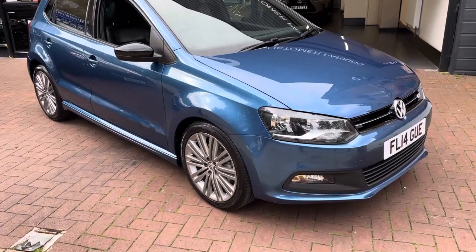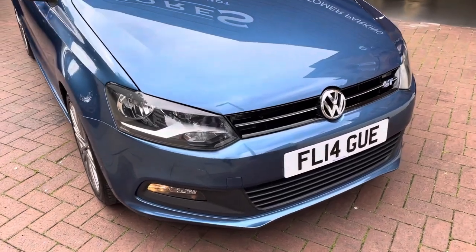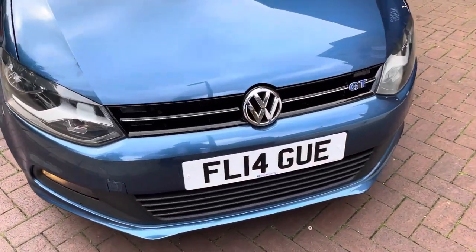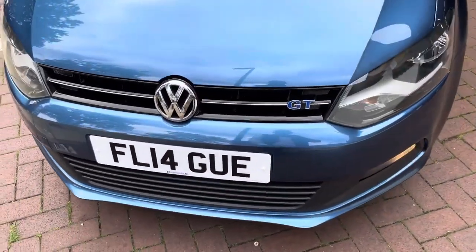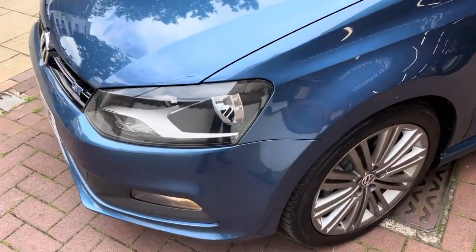Hi there, here we have the 2014 VW Polo — this is the 1.4 Blue GT DSG. I'll do a video walking around the car showing you the vehicle condition, and I'll also be showing you the interior and all the controls as we go inside.